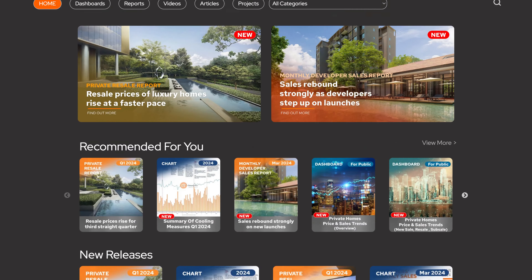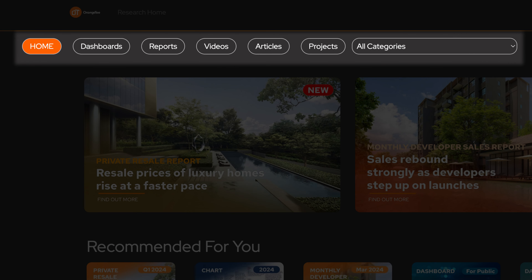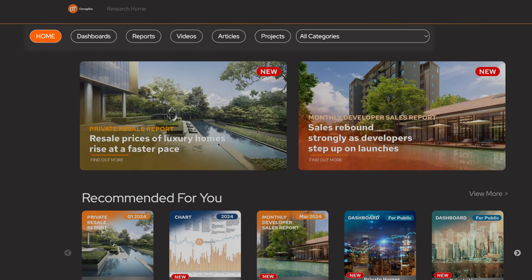At the top you will see the buttons to filter the items by the type of content, such as dashboards, reports, videos, articles, or projects. You may also look at different specific content categories from the drop-down bar, or scroll down to browse our content.